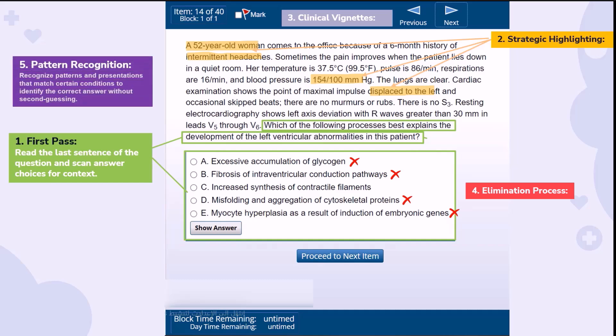Recognizing patterns is your secret weapon. Match the presentations you've learned with conditions in the question — this familiarity helps you spot the right answer without hesitation. And remember, prioritize. If the answer isn't clear after your second read, mark it and move on. Lock in the questions you're sure of first, then loop back if time permits.